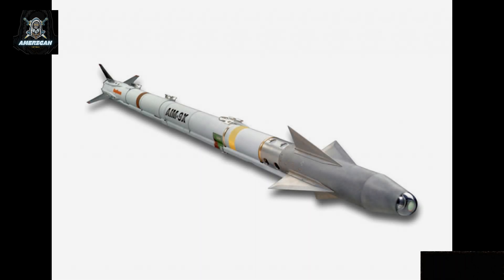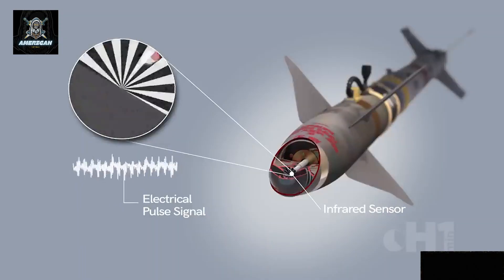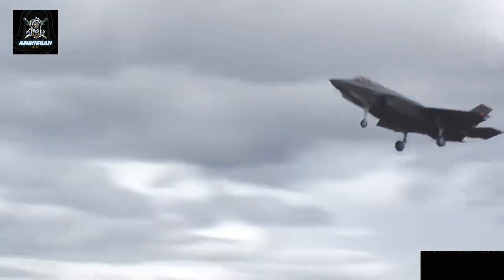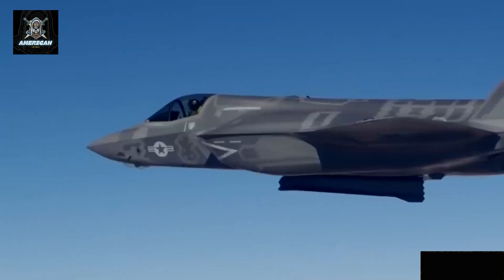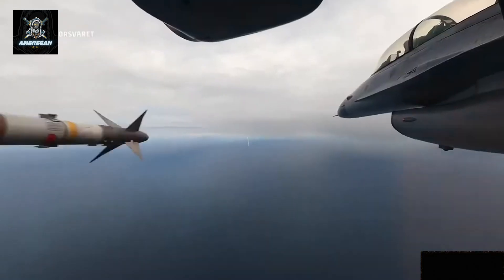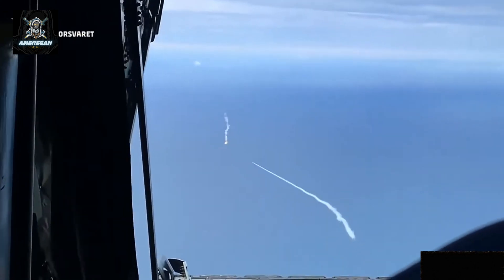The AIM-9X is a short-range weapon, meaning it must be faster and more maneuverable than the missile it's targeting. If the cruise missile or opposing air-to-air missile is faster, the chances of a successful interception decrease significantly. The F-35's cutting-edge systems, combined with the advanced targeting capabilities of the AIM-9X, allowed it to meet these challenges during this specific operation.